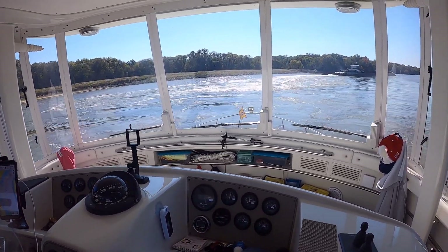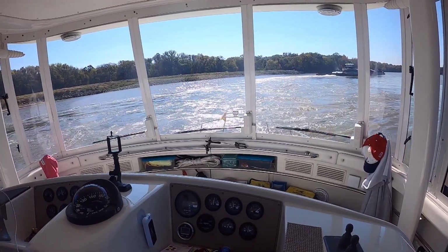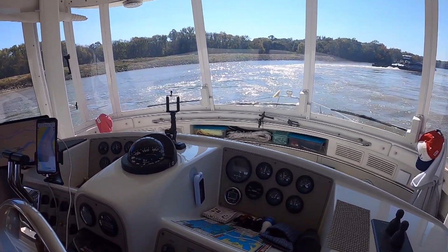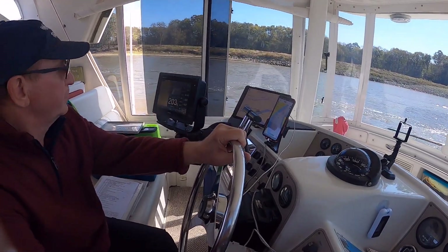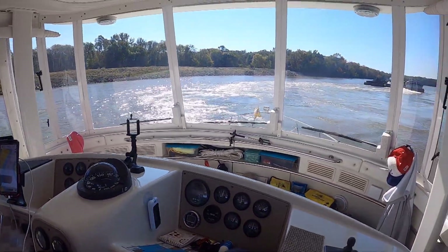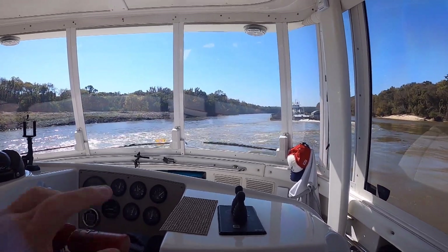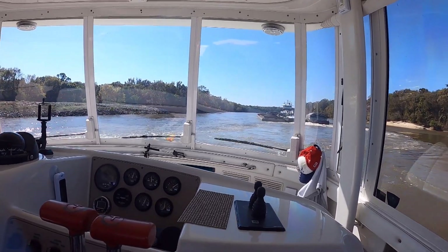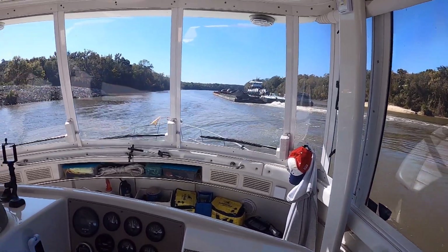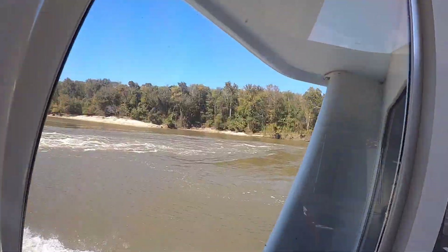Looks like another turn up ahead. Black belt — do you want Here's to Us to pass you here on this little straight away, or do you want to wait until you get around the next bend? Yeah, come on with it. All right, we're coming on. Gilbert Taylor, Gilbert Taylor — this is the Dog House on your stern. Roger. I'd like to pass. If you can come on with it right quick, you can see me on that one — come on with it right quick.